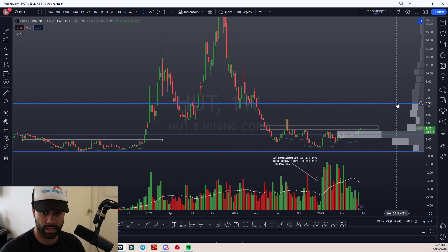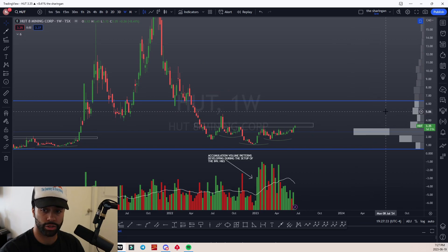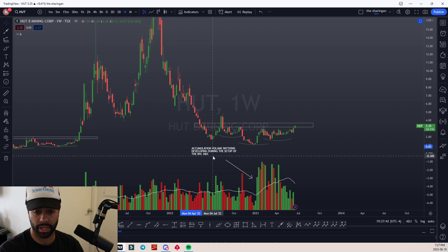Now, if we're looking at this, there's really not much resistance above. And this is what we could use to our advantage, where we buy low and then let this play out over time. I love the volume on this name.